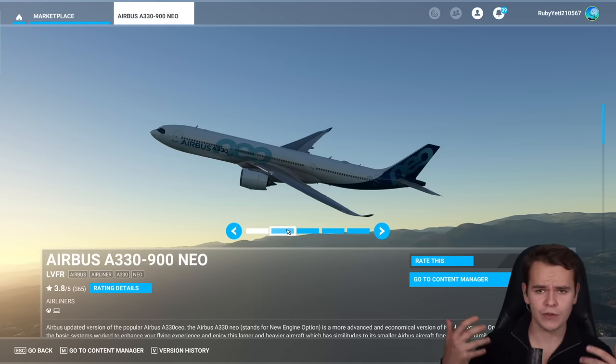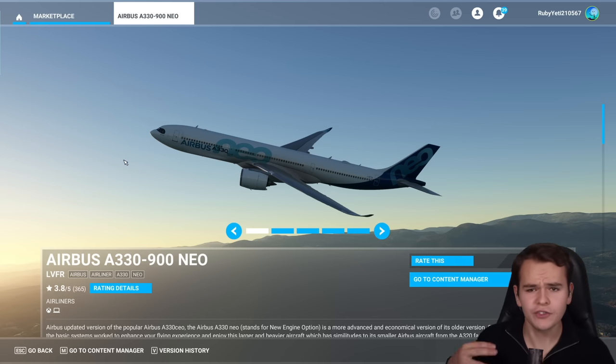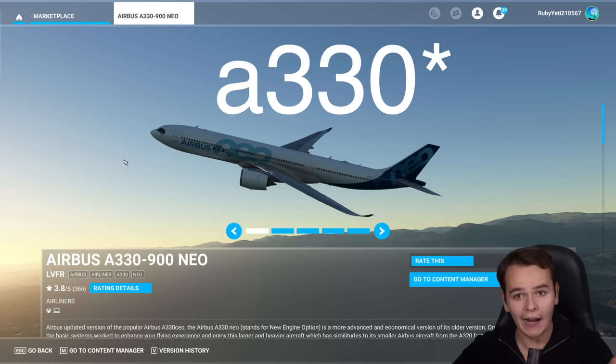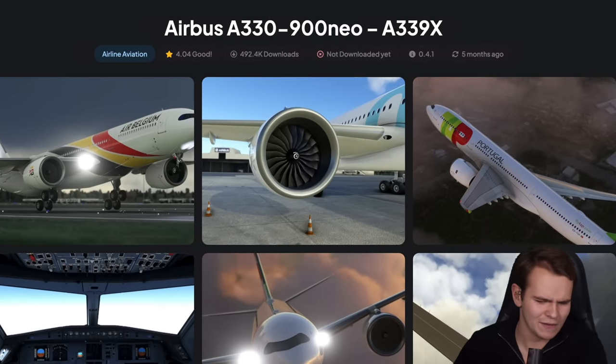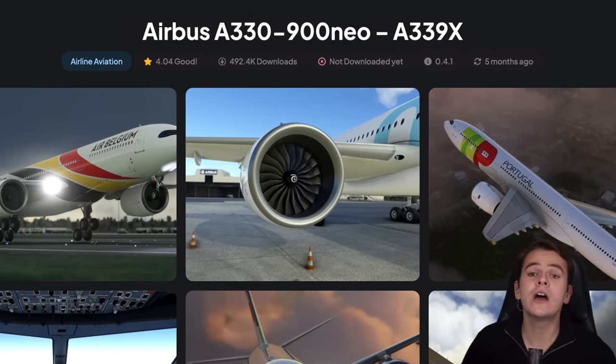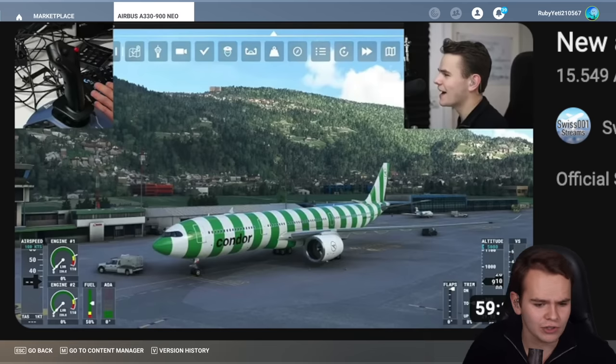It is the first ever A330 we can buy for the flight simulator, although it definitely isn't the first A330 you can fly. We all know the Headwind A330-900 Neo — the very exact plane — which is freeware, and it's actually incredibly decent, as we've flown it so much in live streams.